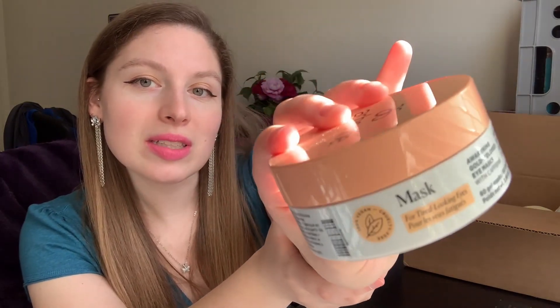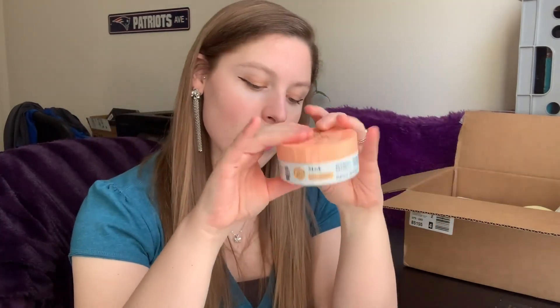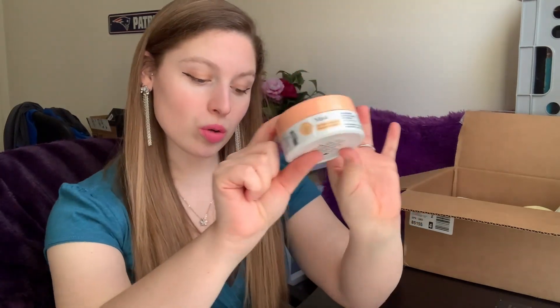I'm super excited to try these — I've never used an eye mask before but I see them everywhere. These cooling, soothing under-eye mask patches deliver a surge of hydration that revitalizes tired and puffy-looking eyes in a flash. The extra moisture softens the look of fine lines while brightening the appearance of dark eye circles. They're ideal for all skin types and are ophthalmologist, allergy, and dermatologist tested.